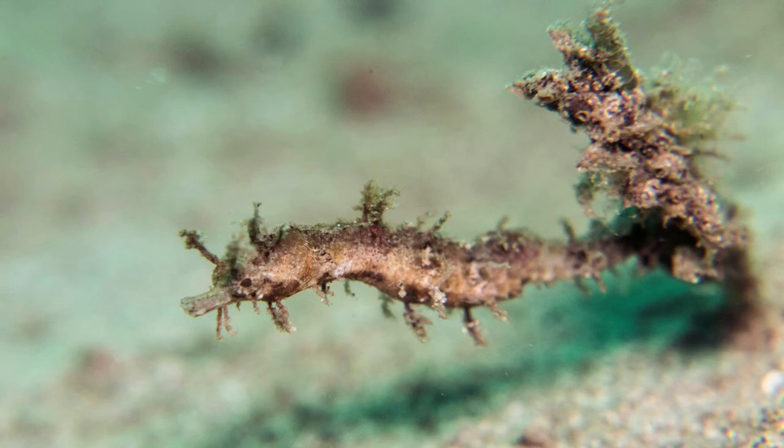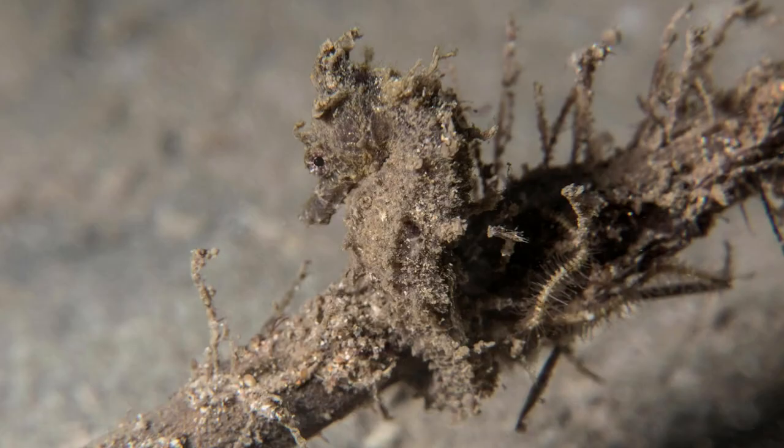This tiny, adorable creature is called a pipe horse. It pretends to be a stick with algae growing on it. Seahorses are a bit bigger than pipe horses, but they are still very difficult to see. They tend to curl themselves around something so that their body shape and color blend in with the environment.